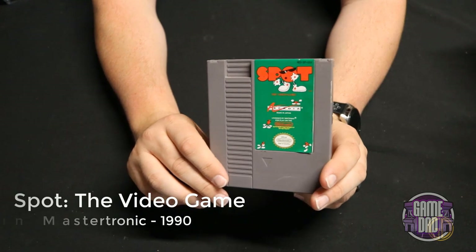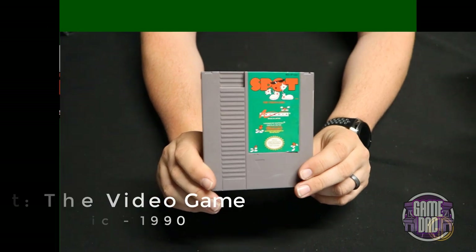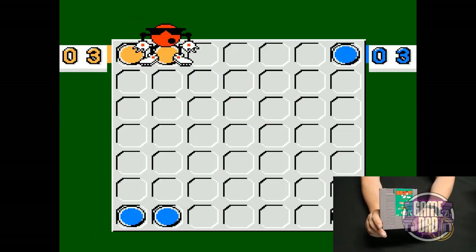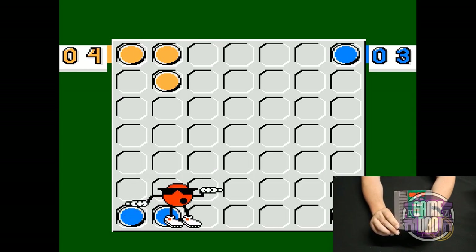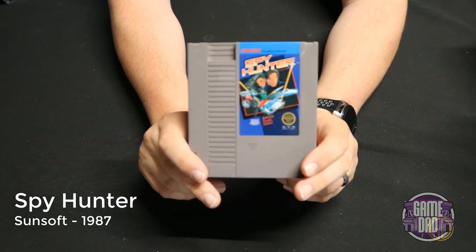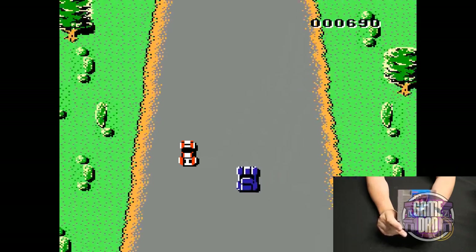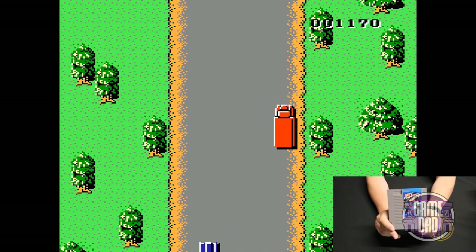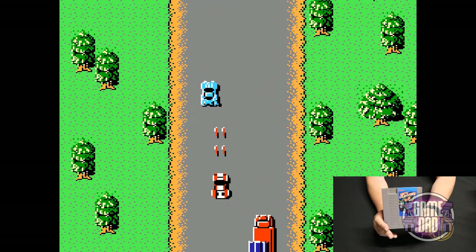Spot the Video Game released by Virgin Mastertronic in 1990 has kind of like a Connect Four vibe to it. I definitely prefer the Spot games on the Sega Genesis versus the NES. Spy Hunter released by Sunsoft in 1987 is a top-down driving game but you also get weapons — kind of like a vertical shooter. It's kind of hard to explain, but it's pretty fun to just drive around and blow stuff up.